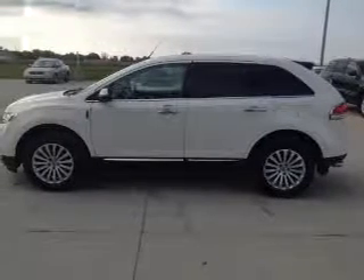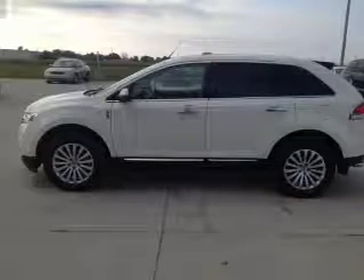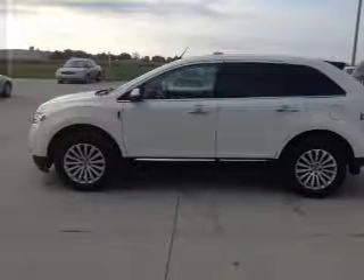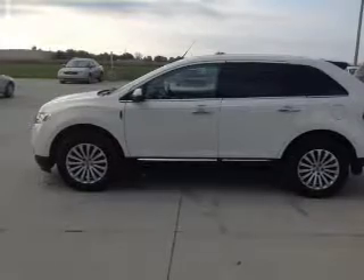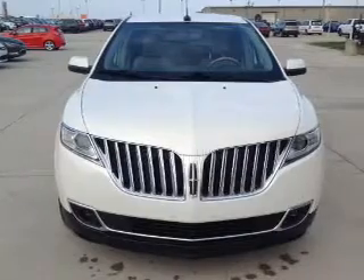This is a used 2013 Lincoln MKX. It's powered by front wheel drive, a 3.7 liter 6 cylinder engine, and a 6 speed automatic transmission. With fewer than 20,000 miles, this vehicle has a long road ahead.